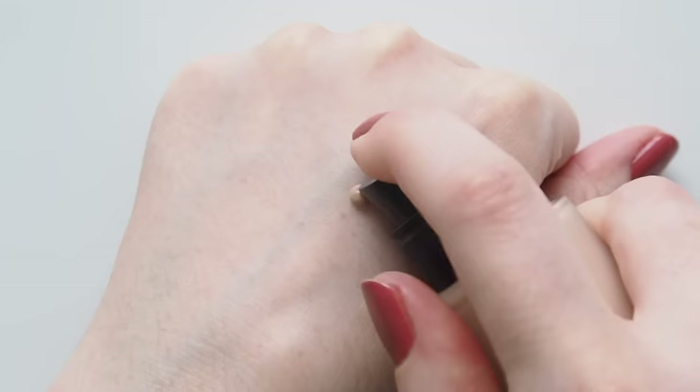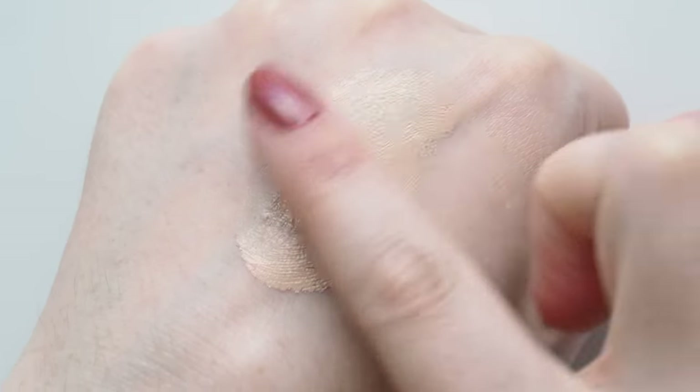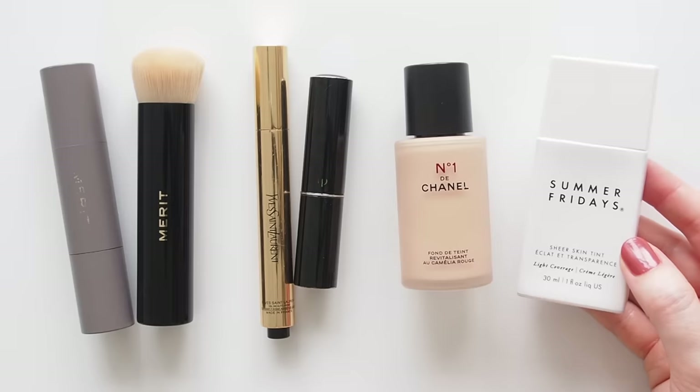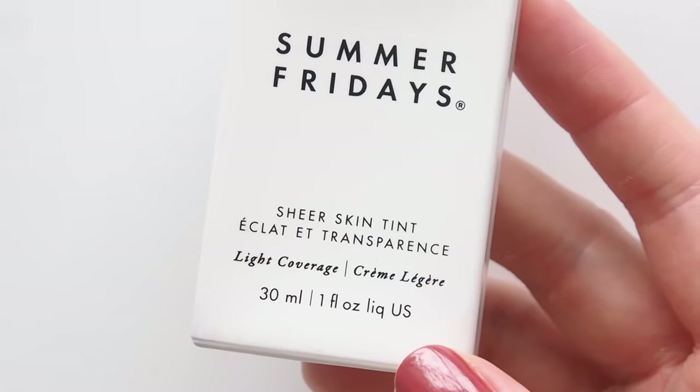Another repeat entry from last year, No. 1 de Chanel Revitalizing Foundation, is back as a silky, slightly more put-together base — still light, glowy, and smooth, but lovely to subtly perfect my skin. Worn by Emily Blunt in Celebrity Makeup Bags this year. My spring-summer fresh skin pick is the Summer Fridays Sheer Skin Tint.